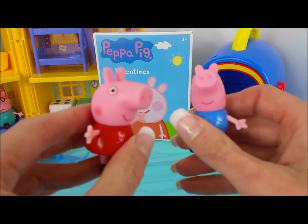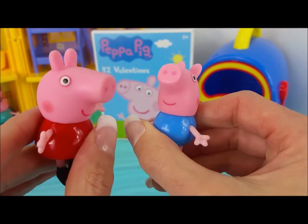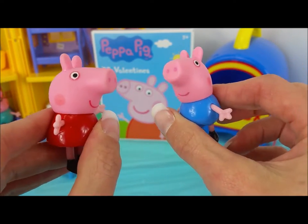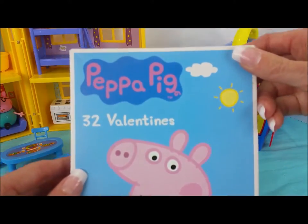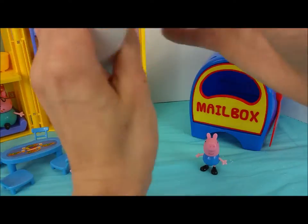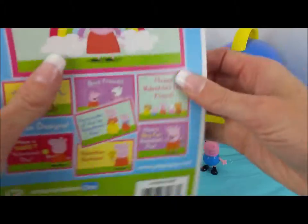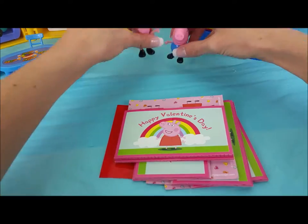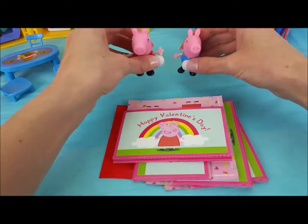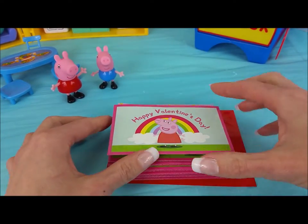Okay Peppa and George, are you two ready to make these special Valentine's Day surprises? Let's open up this box over here. We have Peppa Pig Valentines — there are 32. A little sneak peek here on the back. Let's open up. Okay, here they are. Let's go ahead and take a peek at these Valentines.